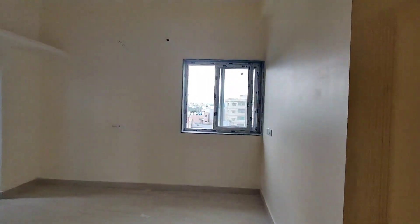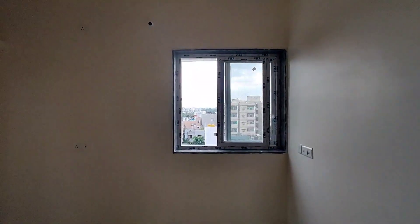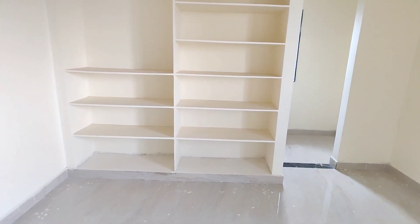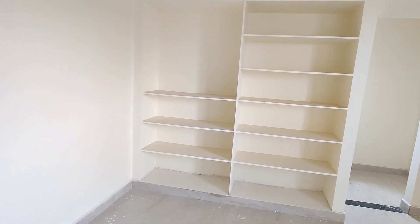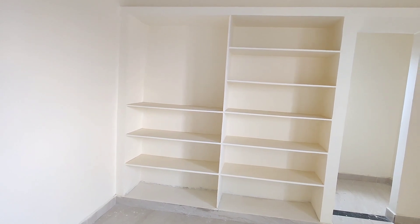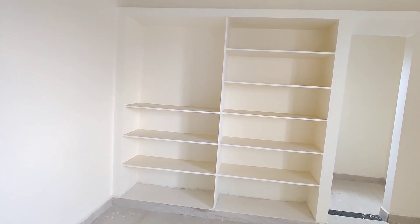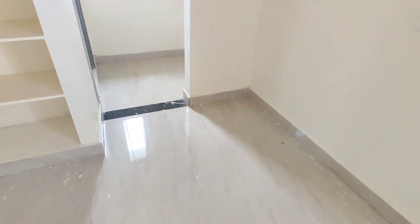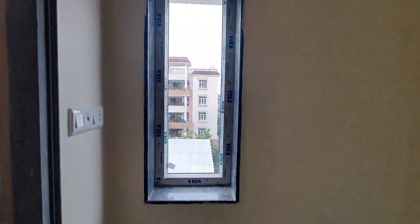The second bedroom is also spacious, with shelves, windows, a dressing area, and an attached washroom. Windows are surrounded on all four sides of the house, making the entire apartment a luxurious home.